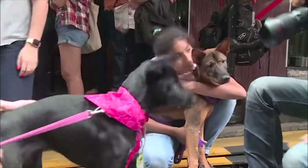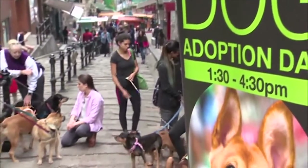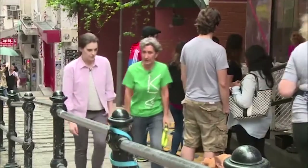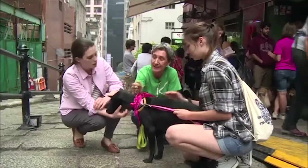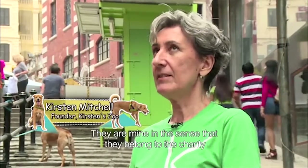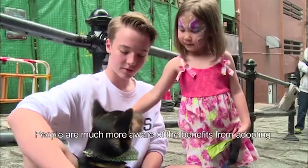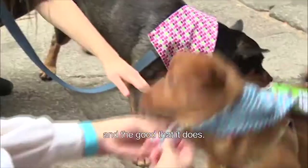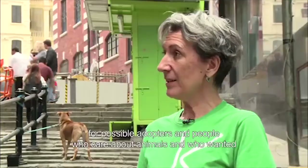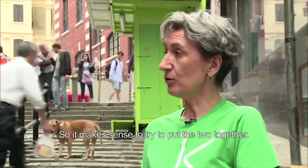Why are there so many dogs here? What are they here for? Let's meet Kirsten, who brought them here. Kirsten, why are all these dogs here? Are these your dogs? They're mine in the sense that they belong to the charity, which is under my name. They're all here looking for foster homes and new homes. People are much more aware of the benefits of adopting. I could see there was a need for a platform — almost a go-between — for possible adopters and people who cared about animals but didn't know where to get them from. We have the animals, so it made sense to put the two together.